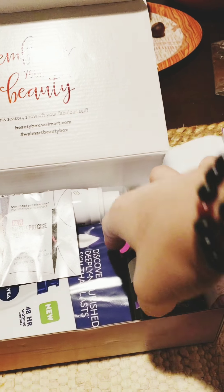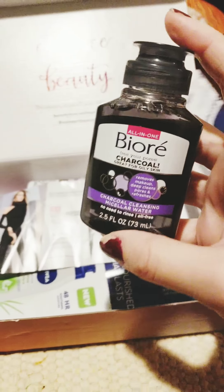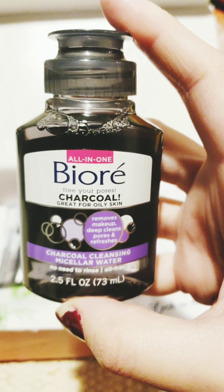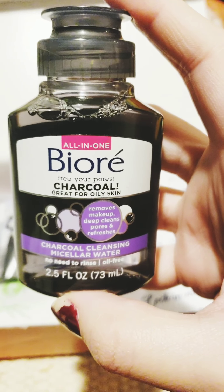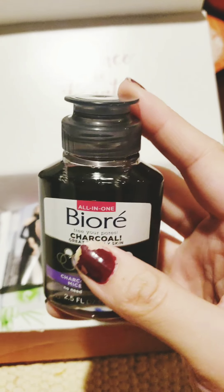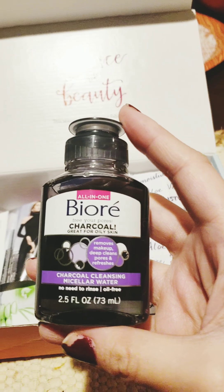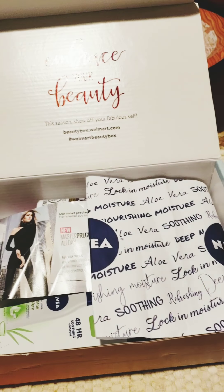Next you get this — it's a good size Biore with charcoal, free your pores, great for oily skin. It's a makeup remover — you just get a cotton ball and dab it. I haven't tried it yet, but maybe I'll comment and let you guys know how it works.